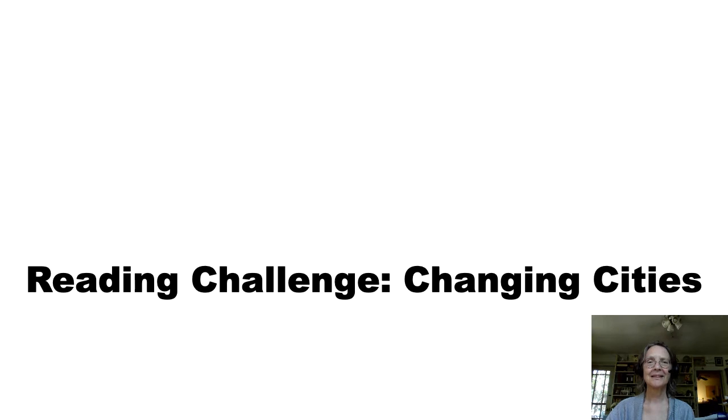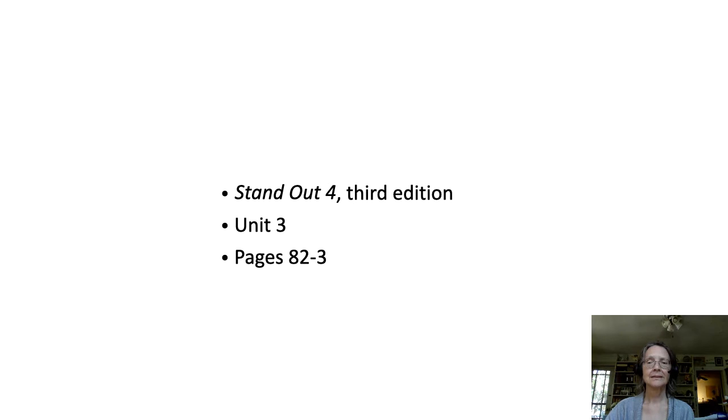Hello. I am going to read the text for the reading challenge entitled Changing Cities. It's on Standout 4, 3rd edition, Unit 3, pages 82 to 83.